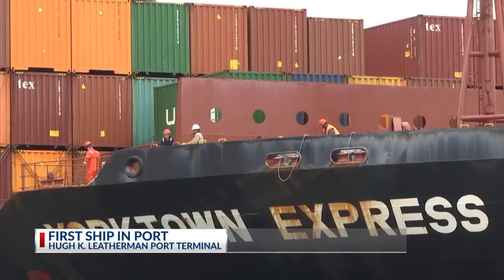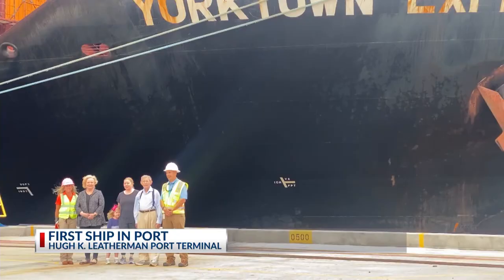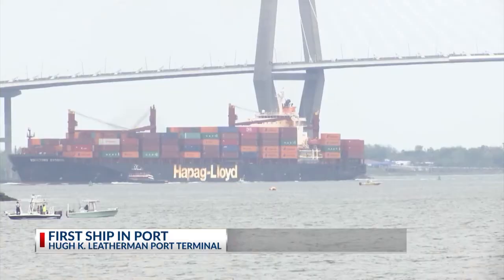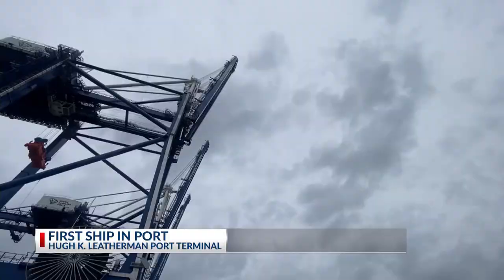More cranes, more cargo, and more containers. Full build-out will nearly double our capacity. The Leatherman Terminal is expected to help the state keep up with the competitive shipping industry. The name of the game for ports is capacity and how much cargo you can move through your facility. Setting sail on the promise of an even more productive tomorrow — the world really needs that kind of capacity in the supply chain.